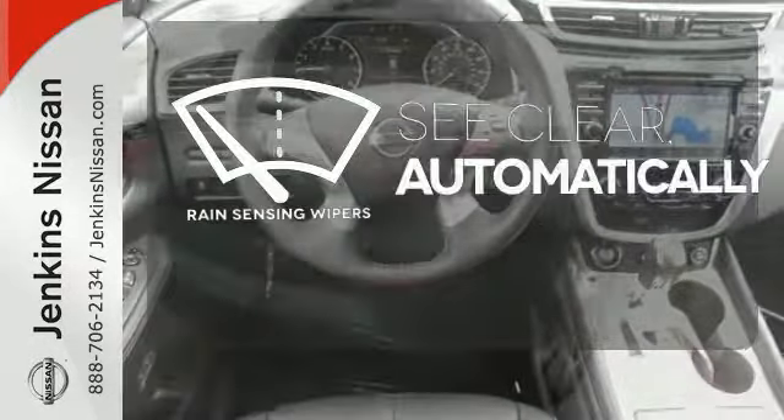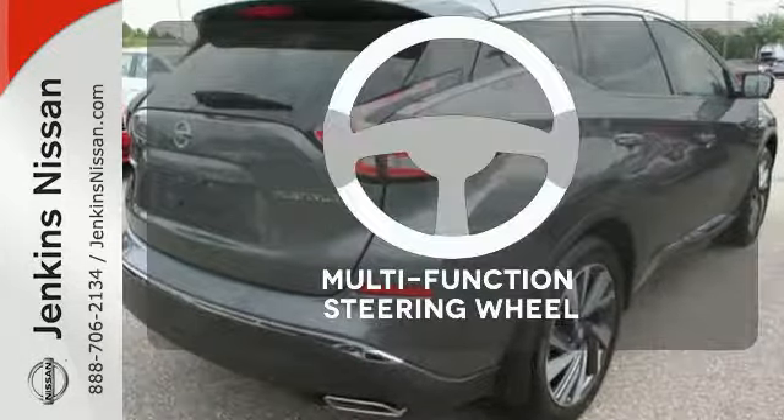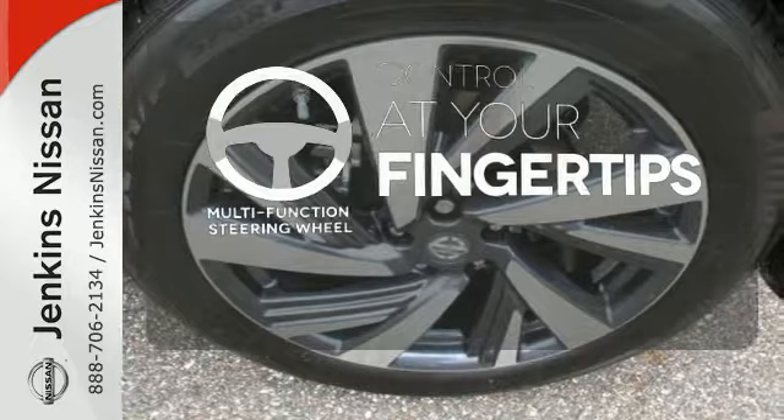The rain-sensing wipers remove rain, snow, or debris automatically. A multi-function steering wheel puts controls at your fingertips.